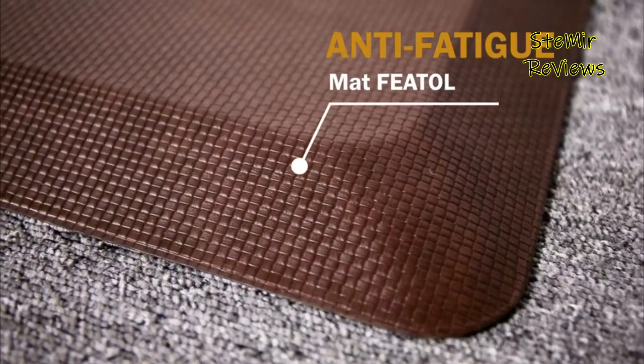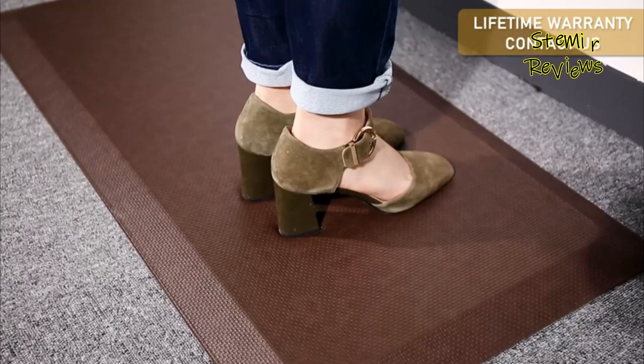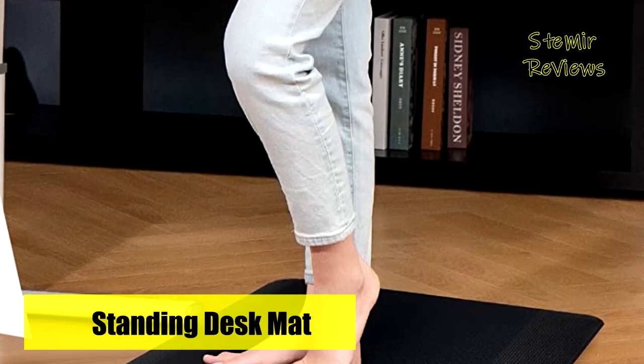With its non-slip design, seamless construction, and low-angle beveled edges, it offers excellent grip and prevents slipping and tripping. Made of high-quality, phthalate-free polyurethane, this kitchen mat is odor-free and safe to use.